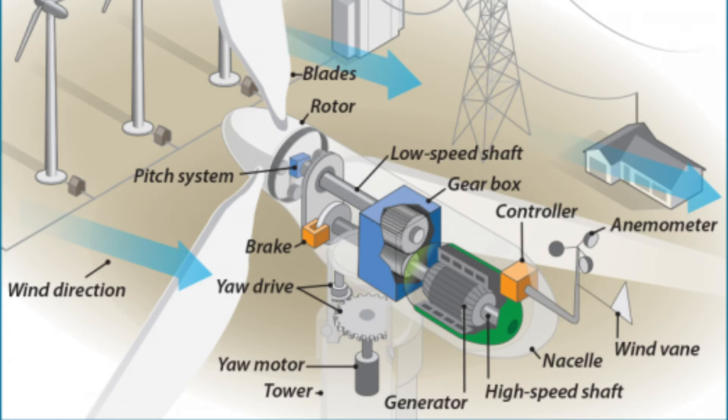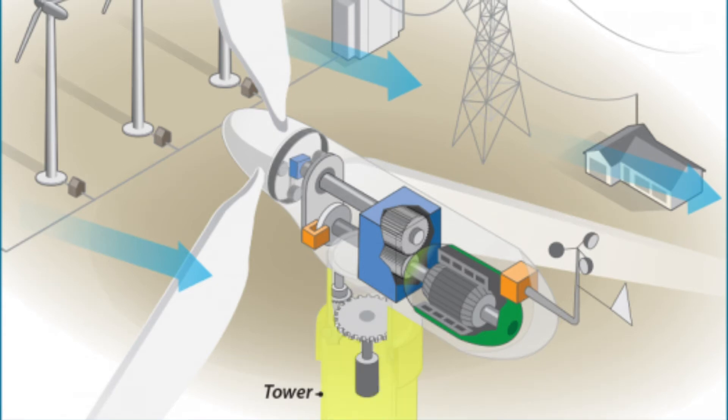Once the generator produces the electrical energy, it is moved via wires down the tower into the electrical system that is on the ground.